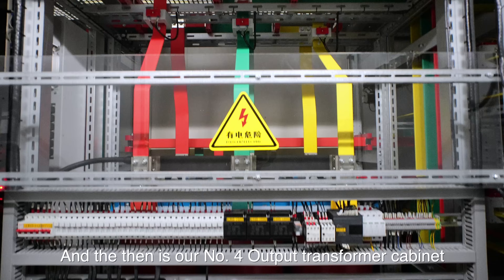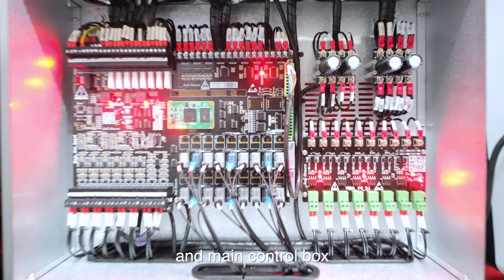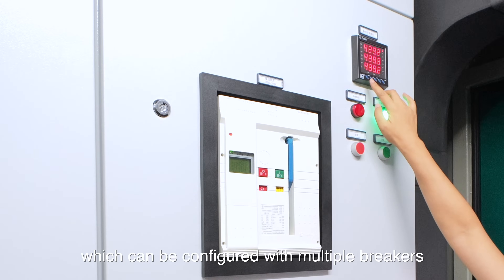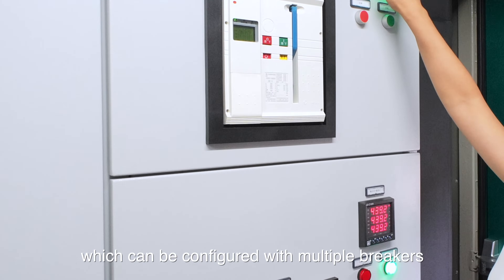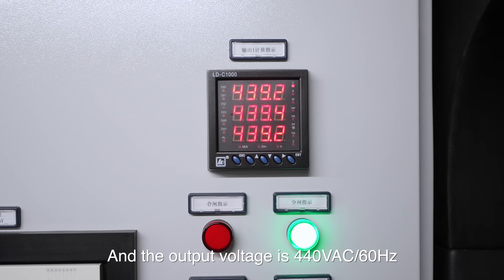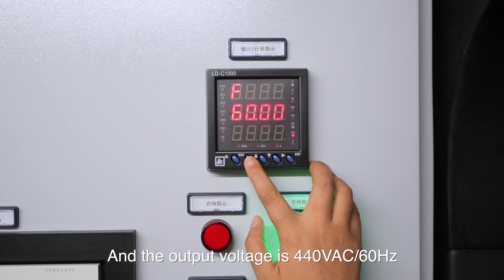And then it's our number four output transformer cabinet and the main control box. Next here is our number five output switch cabinet, which can be configured with multiple breakers as the client's needs. The output voltage is 440 VAC and frequency is 60Hz.